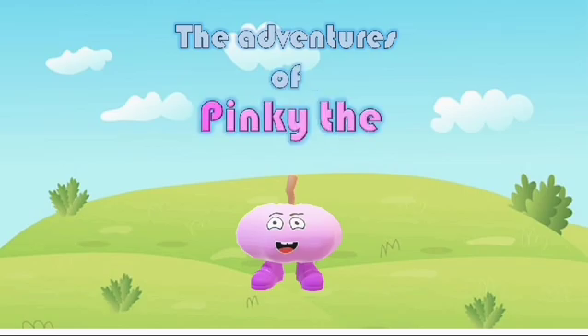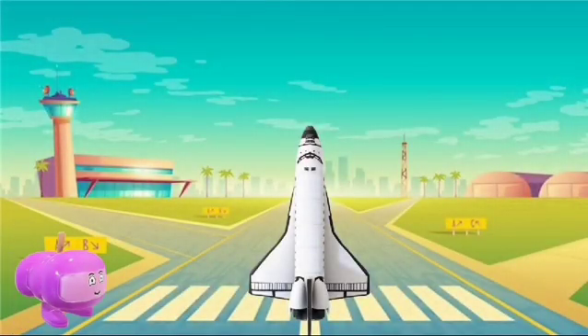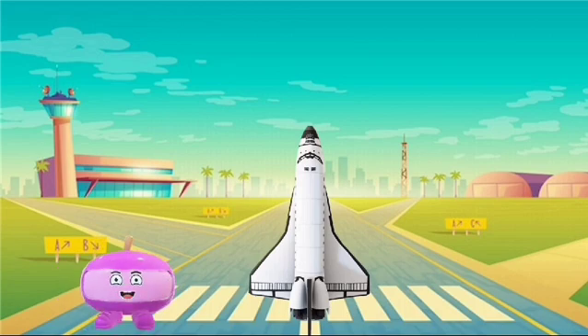The Adventures of Pinky the Pumpkin. Hi everybody! Today I am going to space! Come with me and learn about the solar system, and let's visit each planet along the way.